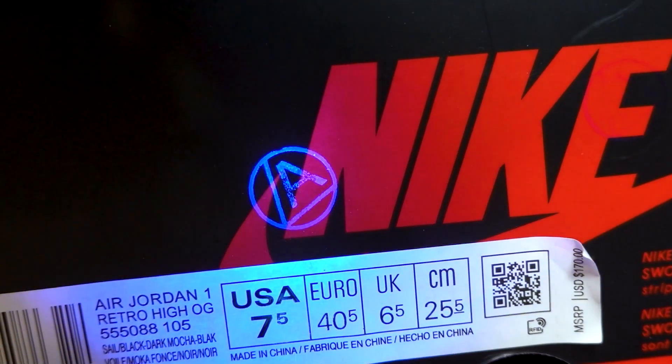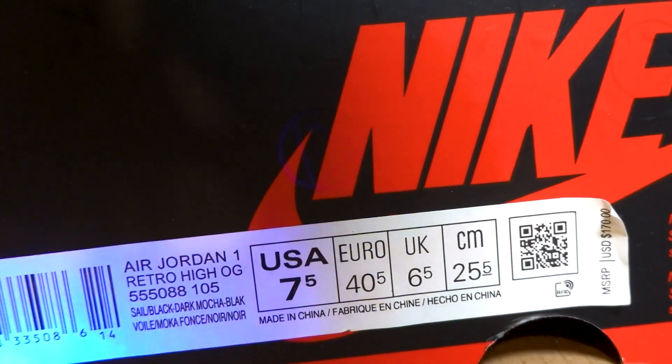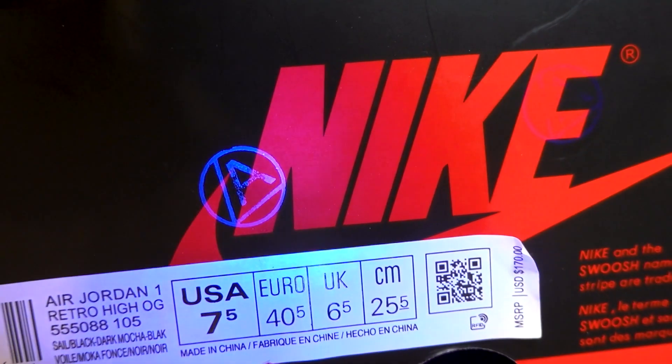There's one huge detail on the fake box that is a huge giveaway. I shined a UV light on the box of the fake pair, and immediately you can see there are some stamps on the box that are not normal. If you shine a UV light on a real Jordan box or any legit sneaker box, you will not find any weird stamps that glow like that. That is 100% a telltale sign that you just got scammed.